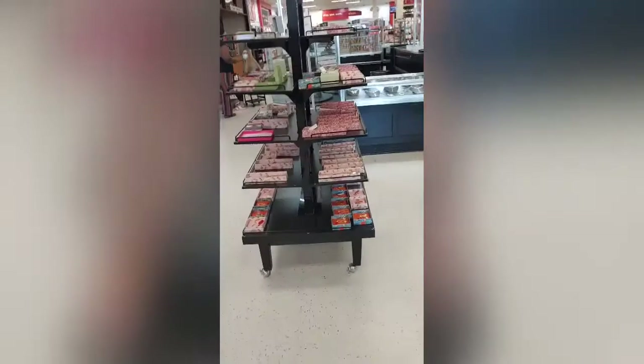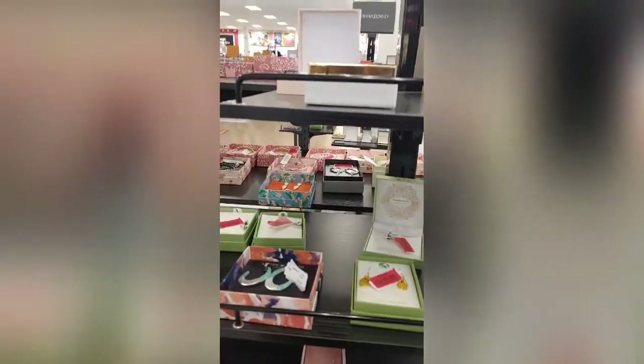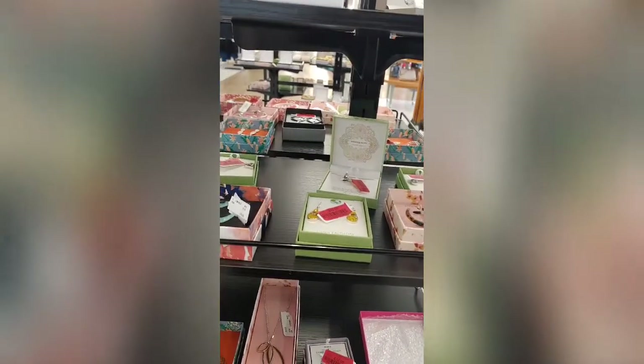So we're probably gonna go to the makeup section. They've got some jewelry that's on sale, which is cute, but I'm not gonna get any jewelry because I buy jewelry but I don't even wear it honestly.